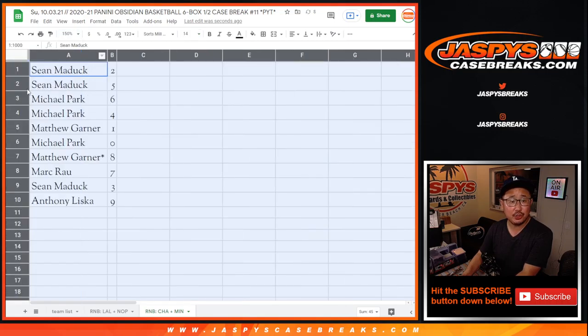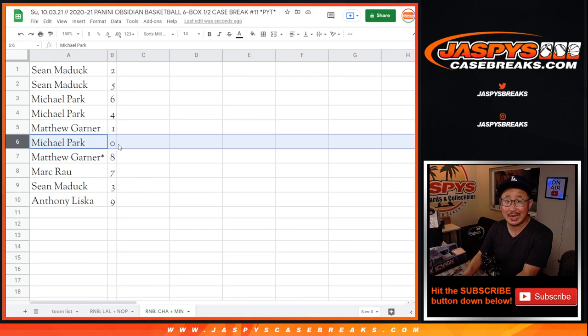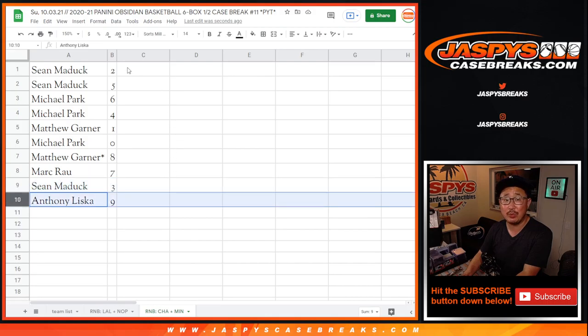Alright. Sean with two and five. Michael with six and four. Matthew with one. Michael with zero. Now remember, zero gets any and all redemptions for those two teams down there, including one-of-one redemptions. But Matthew, you'll still get any live one-of-ones. Matthew also has eight. Mark with seven. Sean with three. And Anthony with nine.